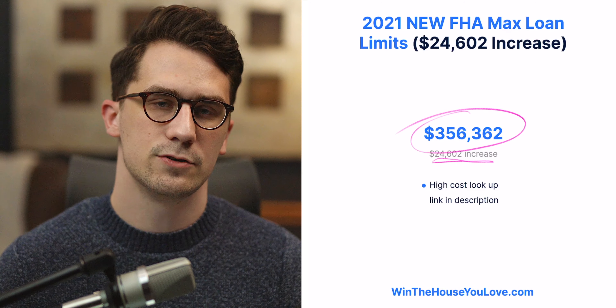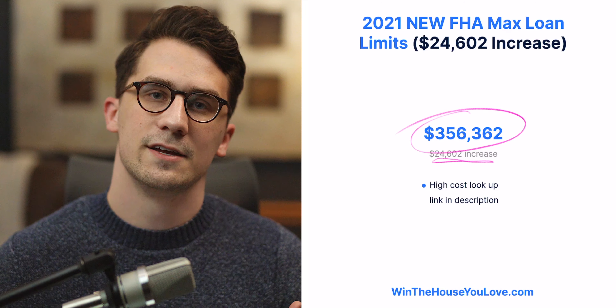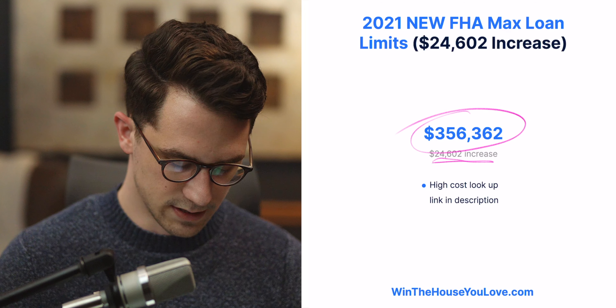As home prices continue to rise, FHA is also increasing their maximum loan limit so people can afford these higher purchase prices.